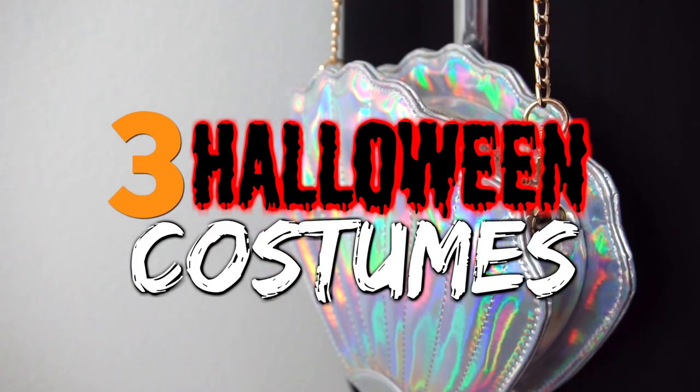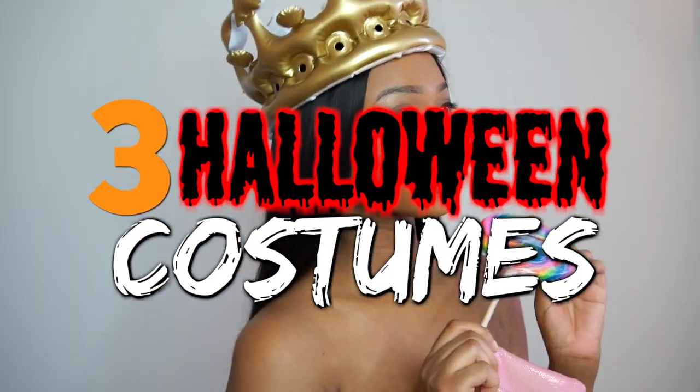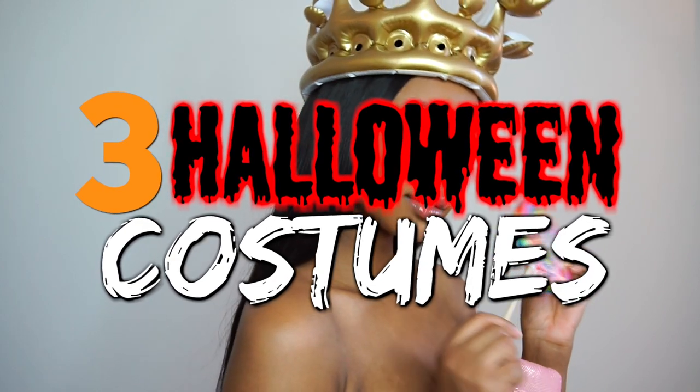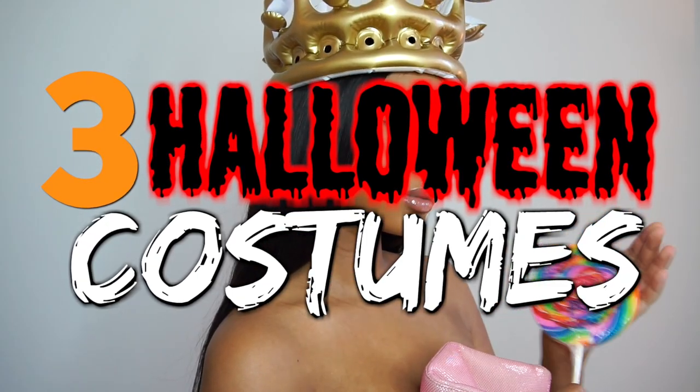What's up beauties, it's Lindsay, welcome back to my channel. Today I'm finally giving you a Halloween video — these are three easy costume ideas for you, and most of the pieces I'm wearing are from Fashion Nova, but you may have some items in your closet that look very similar, so you can use that as well if you don't want to spend a lot of money.